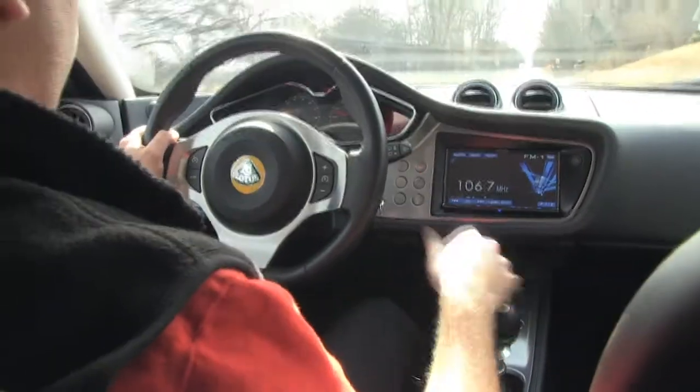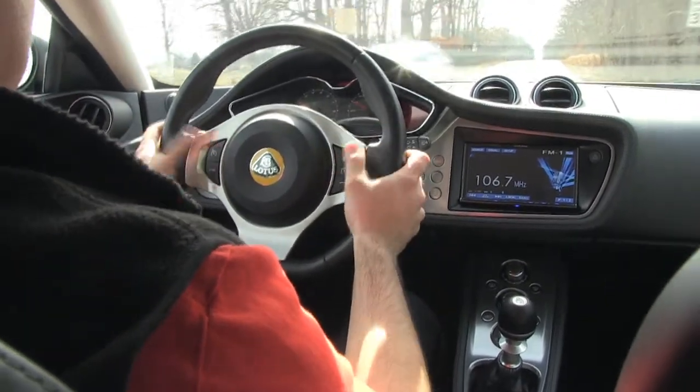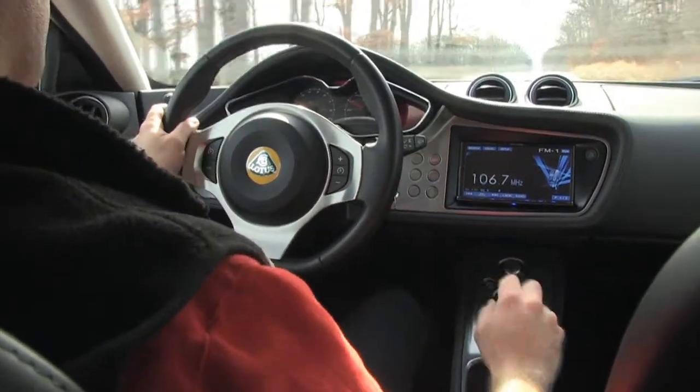Some of the other controls: it does have cruise control, and that's perfectly mounted here on the steering wheel, so it's really easy to use to set up your cruise control for highway driving.